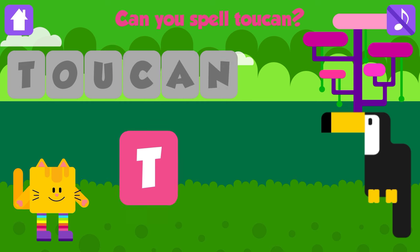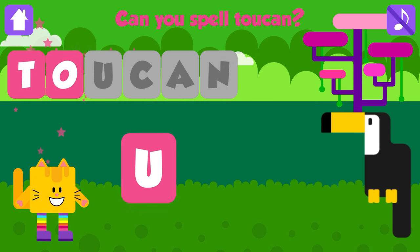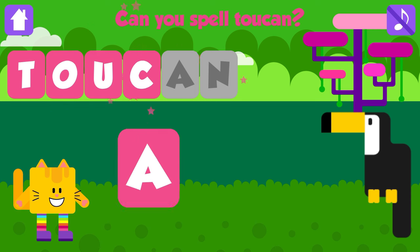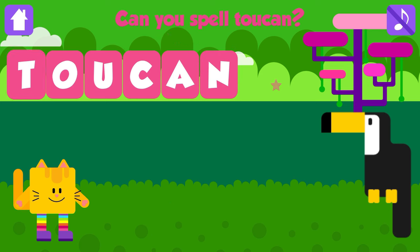Can you spell toucan? T. That is great. O. Good job. U. Excellent. C. Great job. A. Excellent. N. Toucan. T, O, U, C, A, N. Toucan. Awesome. Yay!